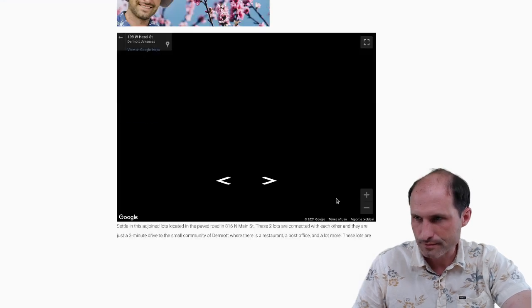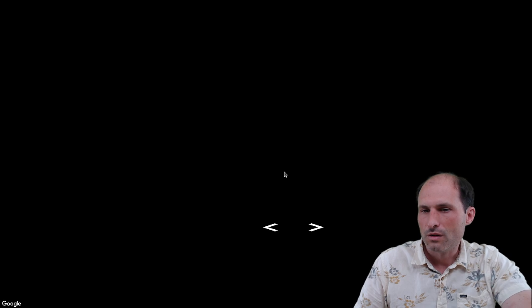Let's drop into the street view at the corner and see if this comes out right.